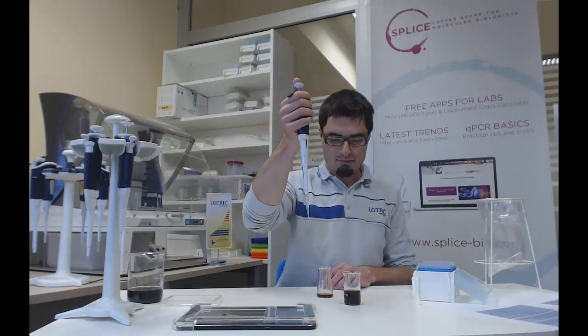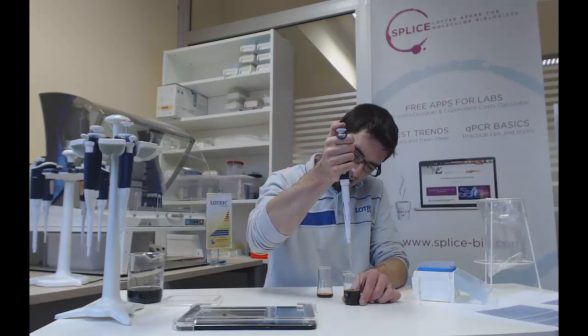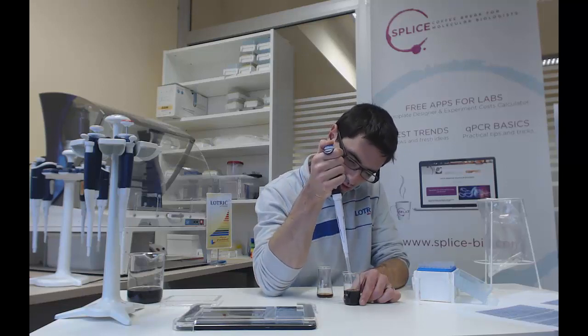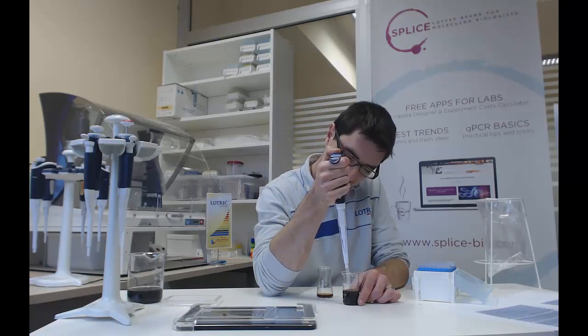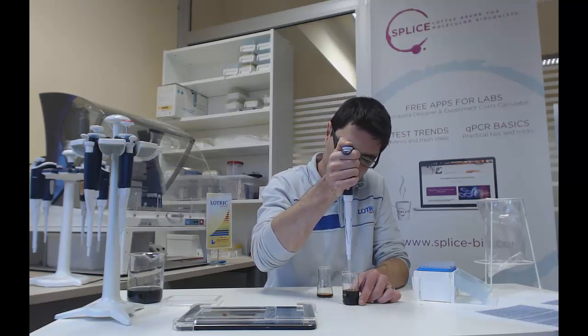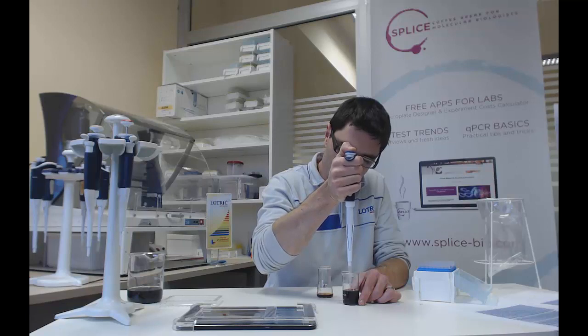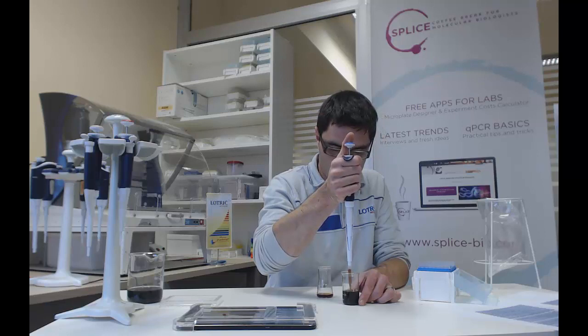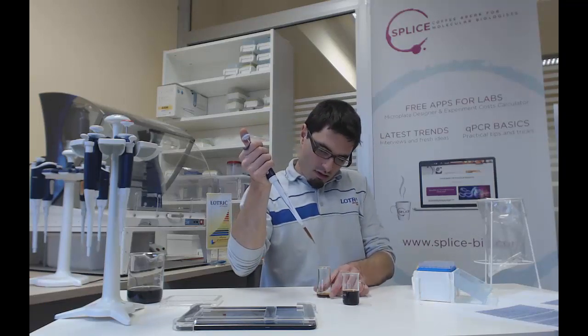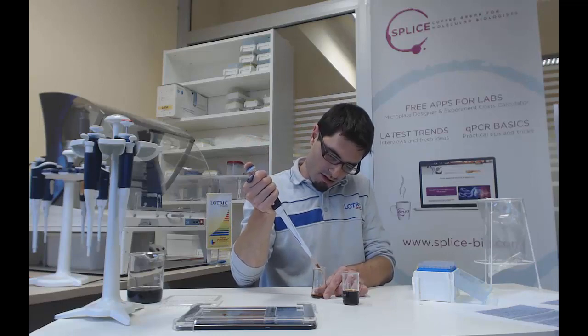Place the tip on the pipet and immerse the pipet tip into the liquid — not at an angle and not too deep. If you put your pipet tip too deep and at an angle, you will get a larger volume than intended.